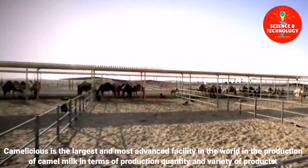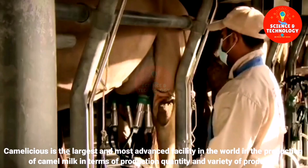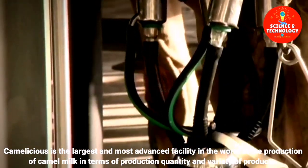Camelicious is the largest and most advanced facility in the world in the production of camel milk, in terms of production quantity and variety of products.